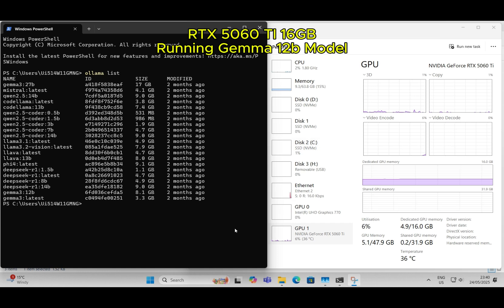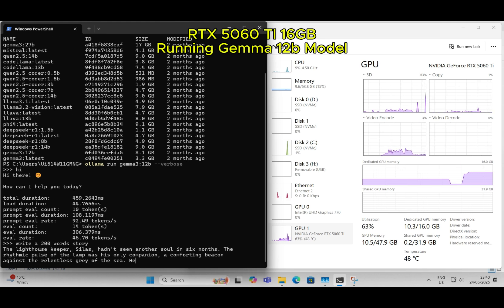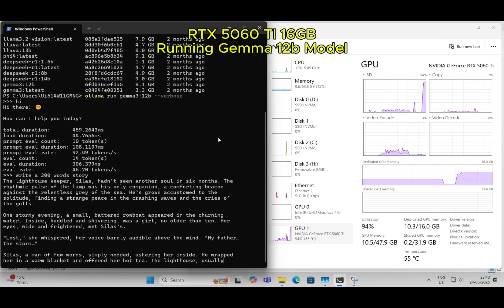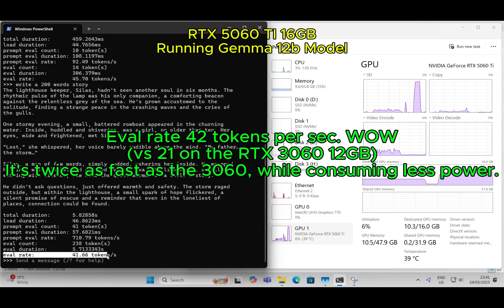RTX 5060Ti 16GB running the Gemma 12B model. Eval rate: 42 tokens per second. Wow — versus 21 tokens per second on the RTX 3060 12GB.